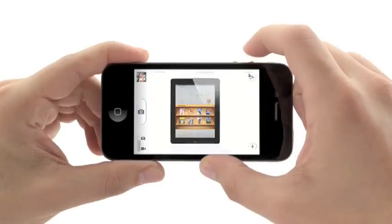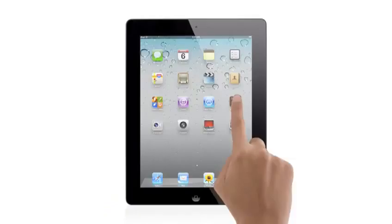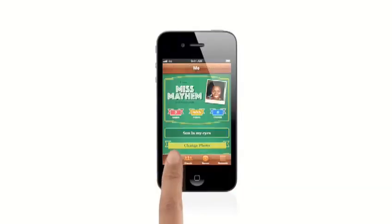And with iOS 5, we've taken an operating system that was already years ahead, and we've added over 200 new features to it that move it even further ahead.